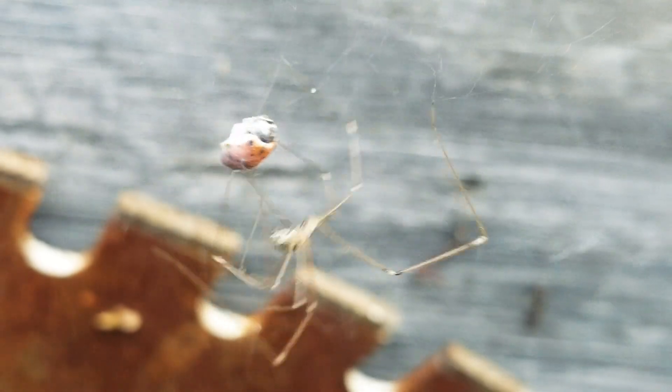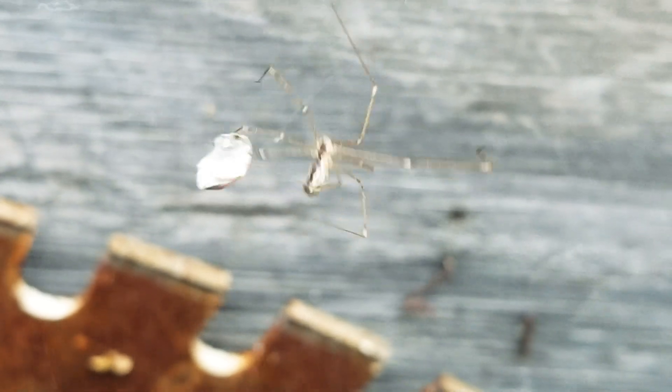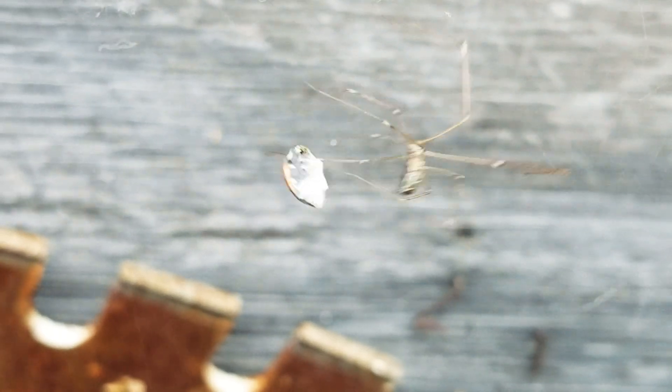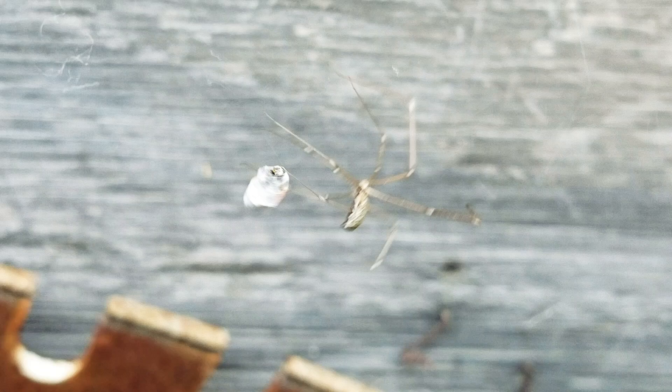Hello guys, my name is Nathan Asadorian and today we are looking at a rare phenomenon called web wrapping — a spider is wrapping a ladybug.